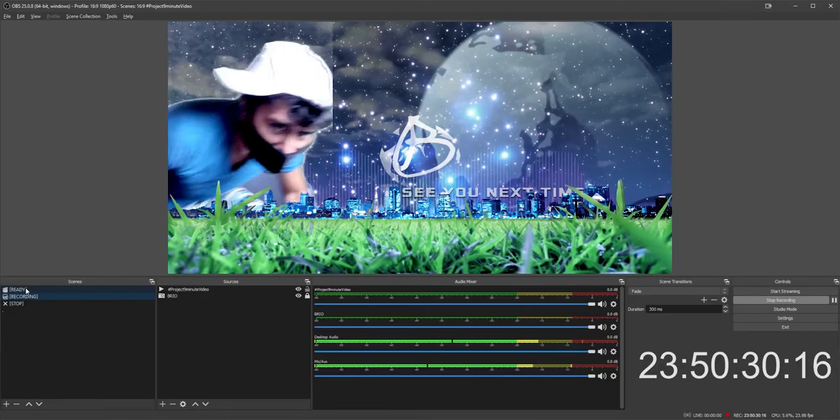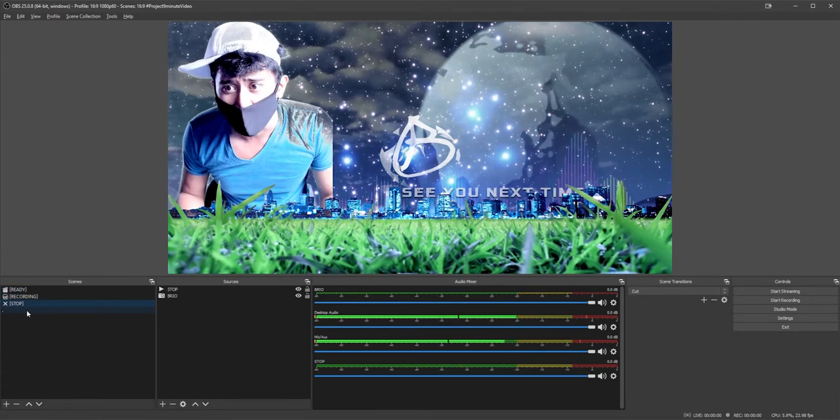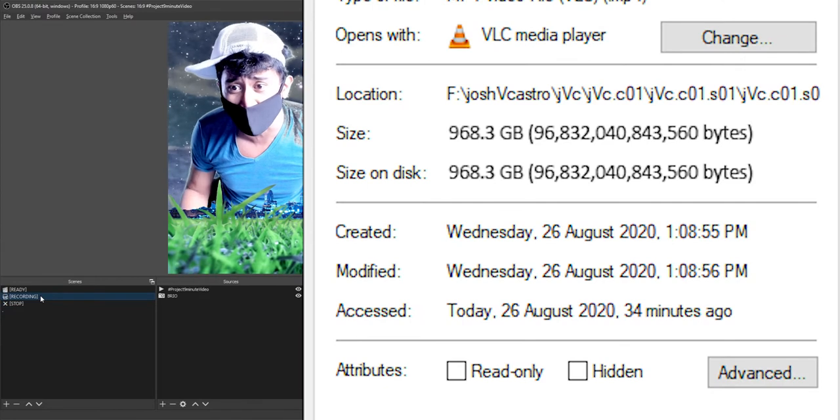The next day - that was some good pizza. Wait, what happened here? We gotta stop this - 968 gigabytes! So that's what happens when you actually forget to stop recording your video: it'll just go on forever, and then like almost one terabyte. So yeah, being able to automatically stop recording is god-sent - it'll save your storage.